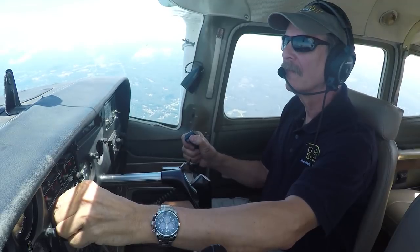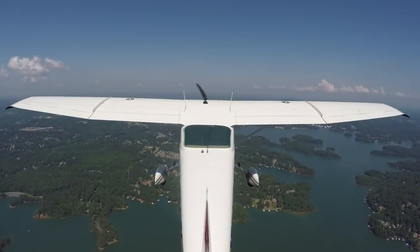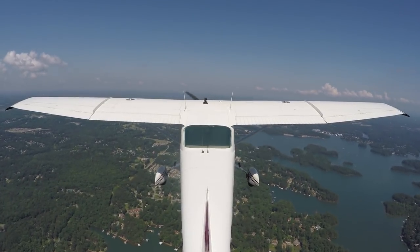The controller is busy handling other traffic. The controller responded with the phrase 'radar contact,' so he's got us in the system now. We're on our way to Chattanooga and he's going to be following us.